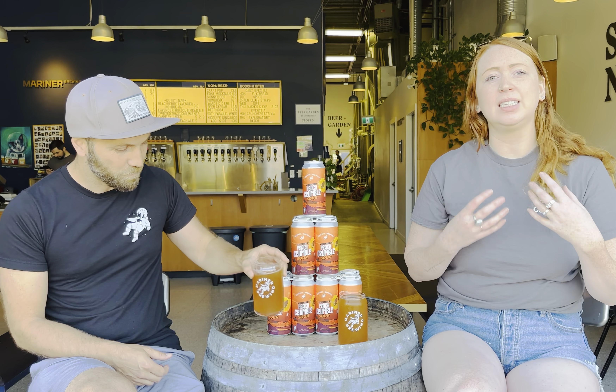This beer pairs really well with curry dishes especially. The biscuit and cinnamon flavors in the malt blend really well with spices typical of curry such as turmeric, cumin, and ginger. Then there's also the sweetness of the peaches that gives you a bit of a break from the spice generally associated with those types of dishes, and then a nice sour palate cleanser to prepare you for your next bite.